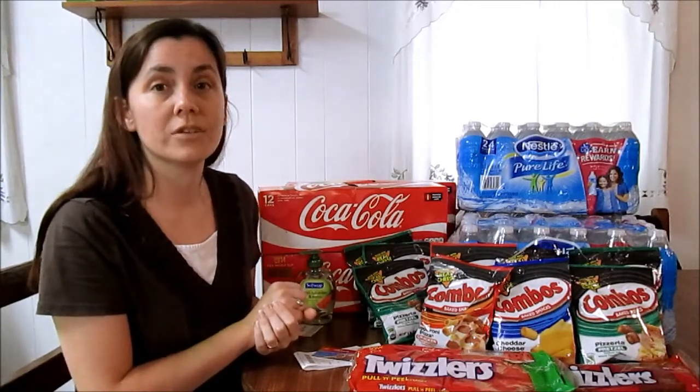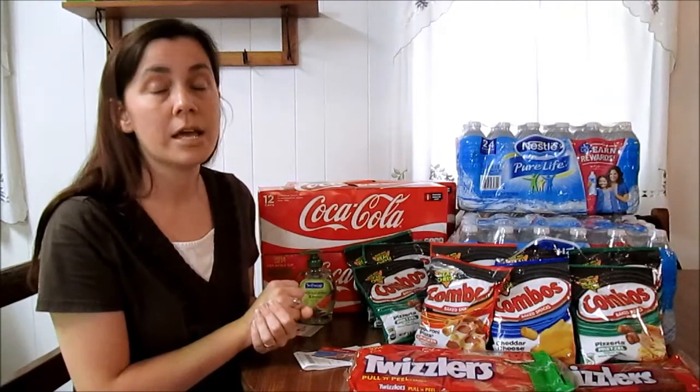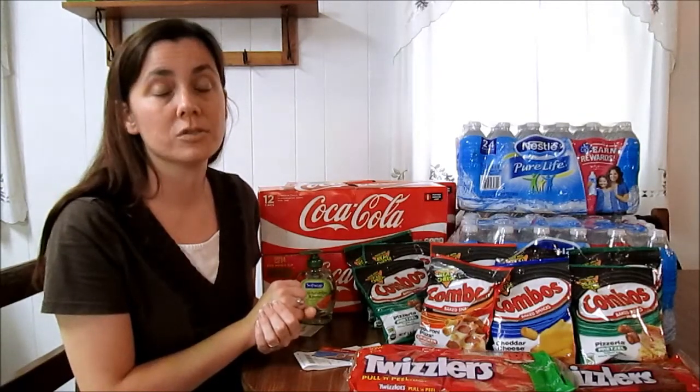Whenever you can get those gift cards, I like getting gift cards from CVS — $5 or $10. You can also get Amazon gift cards through Swagbucks as well.